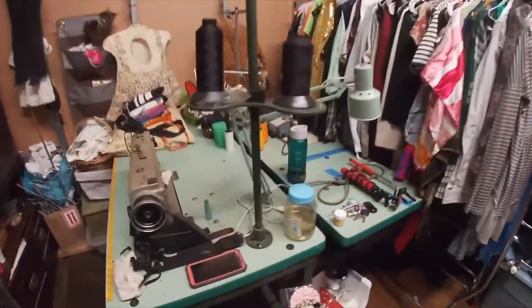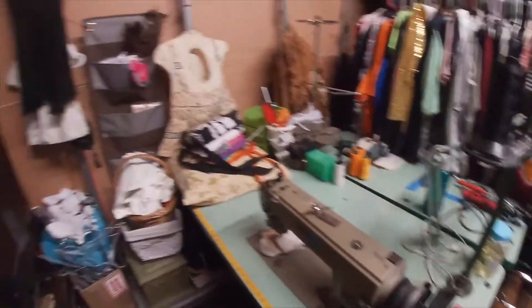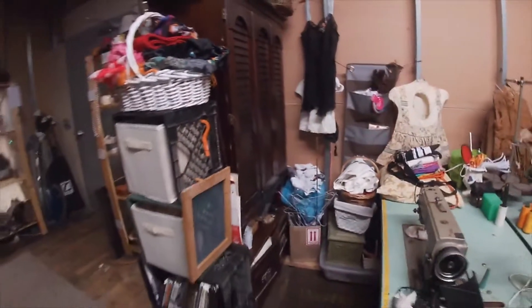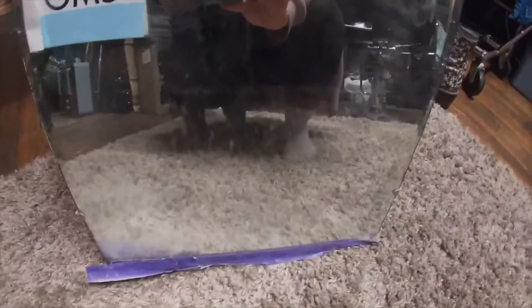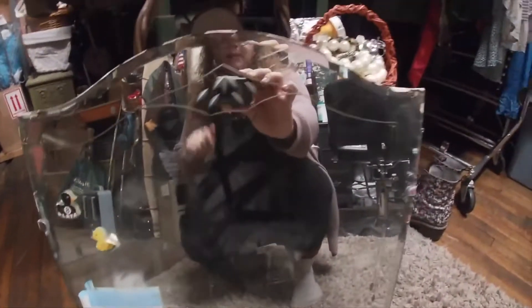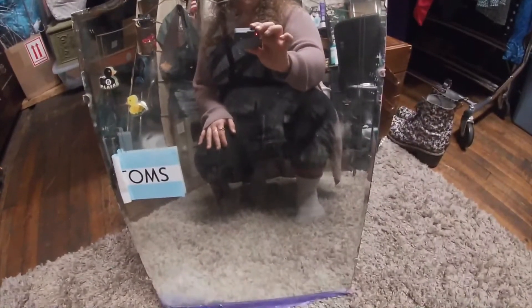These are my new sewing machines — we're going to have a video all on those soon, but for now those are just there. And today we're going to transform this mirror that used to be in my childhood bedroom. Toms were, you know, the thing, and I love rubber duckies. I'm going to strip it down, clean it, and we are going to add gems to it.